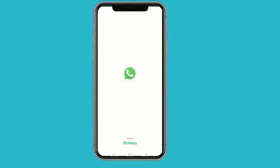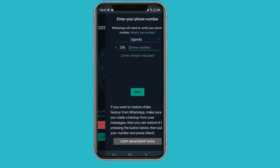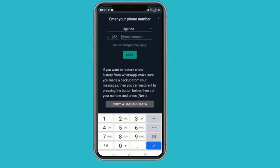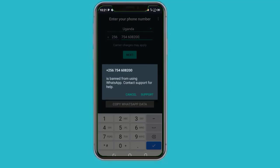Open WhatsApp, type in your phone number and tap next. Here you can see the message: your phone number is banned from using WhatsApp — contact support for help. Tap on support.